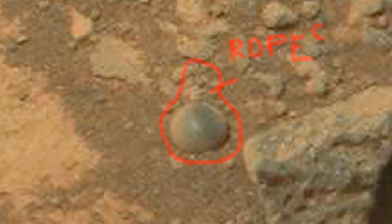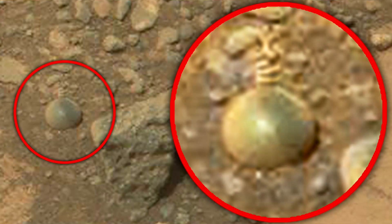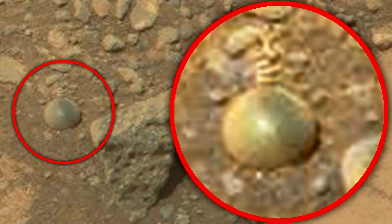A strange find for a planet that is uninhabited. It seems to me that this object is related to a civilization that was here once upon a time. This thing looks like a clay vessel, round in shape with a long neck, on which there is something like a rope. I'm sure it can't be a natural formation.